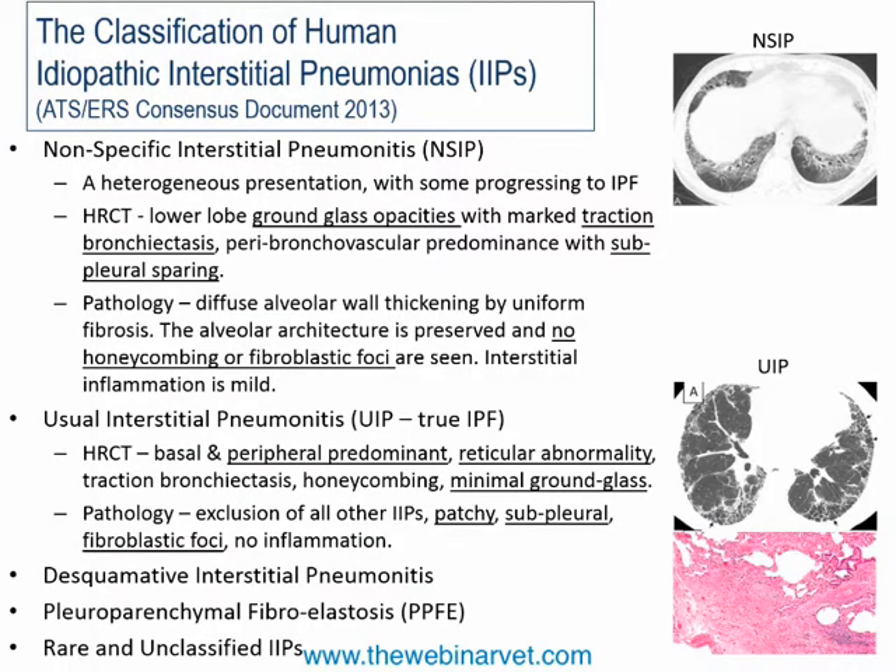The first condition I want to highlight — and what we think is important in the dog — is non-specific interstitial pneumonitis, or NSIP. It has a heterogeneous presentation, with some individuals progressing to true IPF. The best way to identify it in human patients is using high-resolution CT (HRCT), looking for features such as ground-glass opacities, traction bronchiectasis, and sub-pleural sparing. Pathologically you see diffuse alveolar wall thickening with uniform fibrosis, without honeycombing and without fibrotic foci.